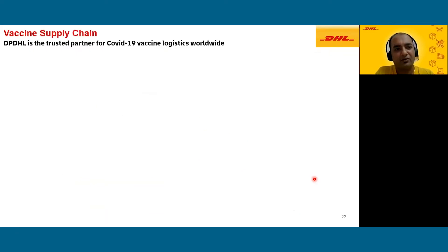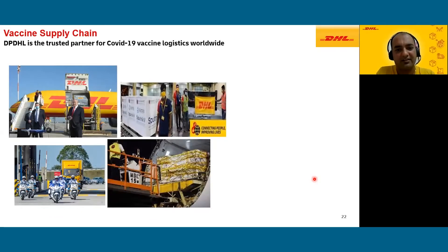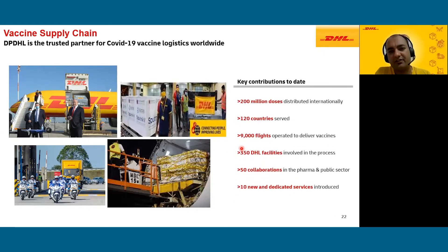We are happy to announce that DHL has been the trusted partner for COVID-19 vaccines and the first to deliver the first lots of vaccines to various countries — Singapore, Malaysia, Israel, Sri Lanka, and including India. Key contributions: we have delivered about 1.2 billion doses internationally across more than 120 countries, operated 9,000 plus flights, involved 350 plus DHL facilities, made 50 plus collaborations with pharma and public sectors, and set up 10 new dedicated services to ensure timely delivery of these critical vaccines.